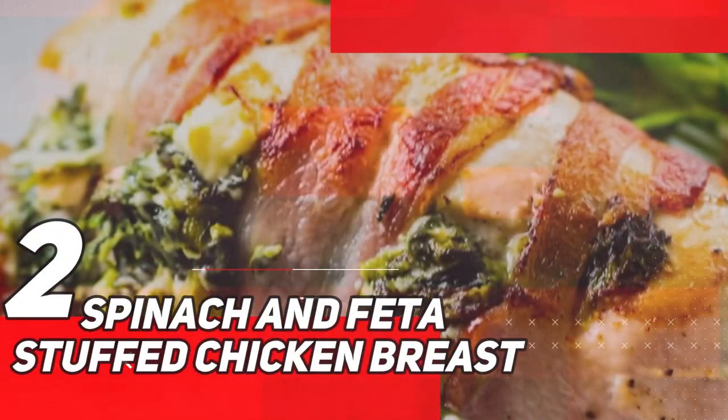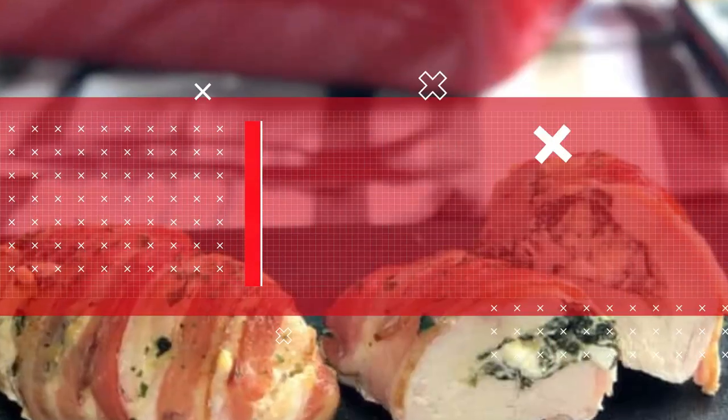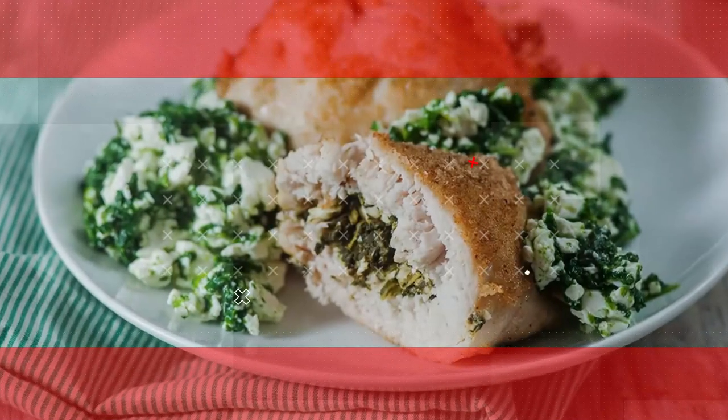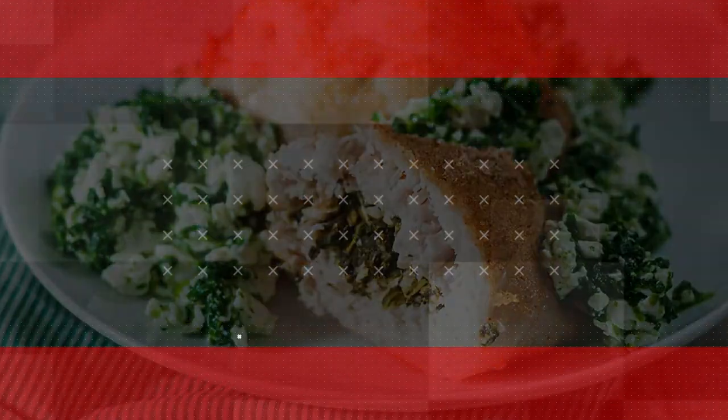Number 2: Spinach and Feta Stuffed Chicken Breast. This recipe features tender chicken breasts that are butterflied and filled with a delightful mixture of sautéed spinach and creamy feta cheese. The combination of flavors creates a heavenly burst of savory goodness with each bite.